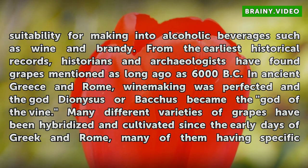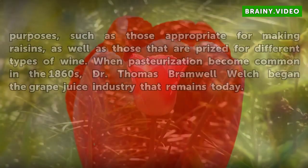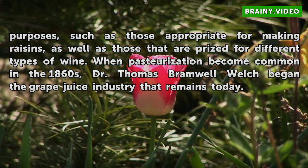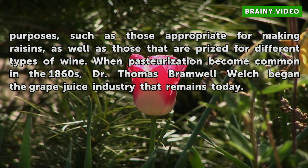Many different varieties of grapes have been hybridized and cultivated since the early days of Greece and Rome, many of them having specific purposes, such as those appropriate for making raisins, as well as those that are prized for different types of wine.